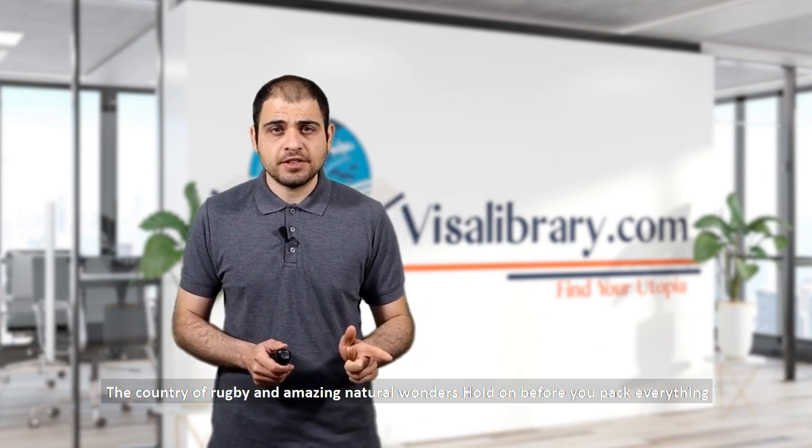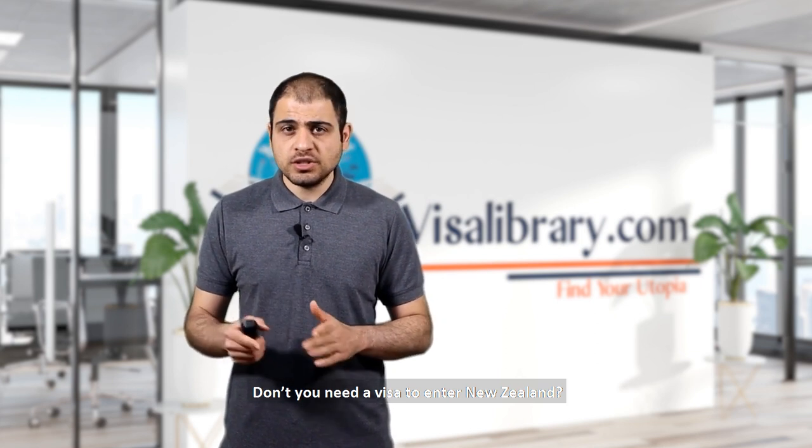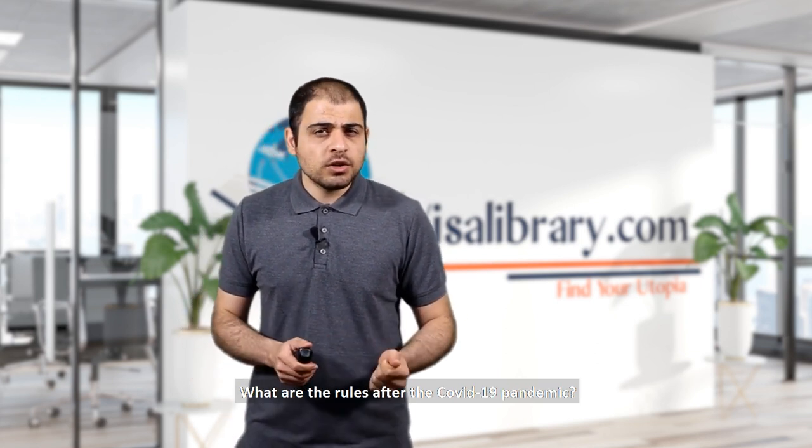Hold on before you pack everything. Don't you need a visa to enter New Zealand? What are the visa rules after the COVID-19 pandemic? There are a few things you should know.